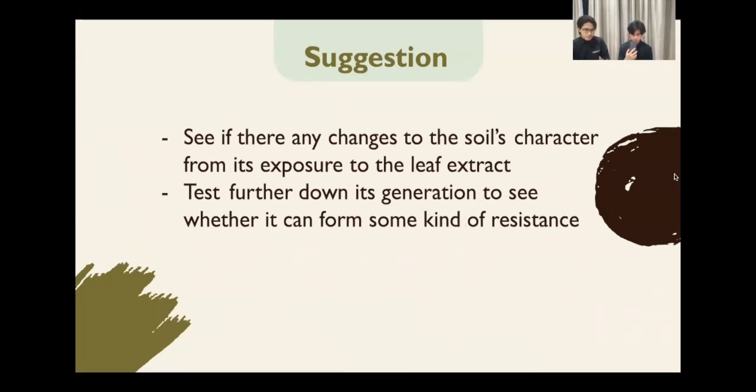Here we have some suggestions for further research. First, see if there are any changes to the soil's character from its exposure to the leaf extract. And second, test further down its generations to see whether the weed can form some kind of resistance. That's all from us. Wassalamualaikum warahmatullahi wabarakatuh. Thank you.